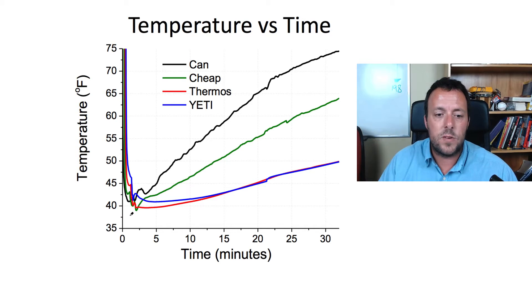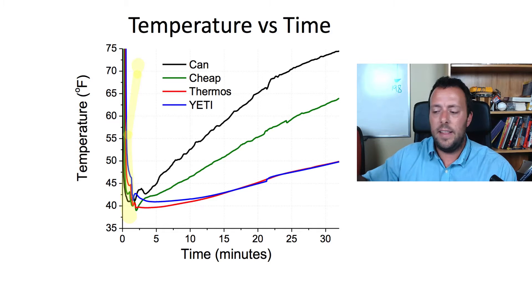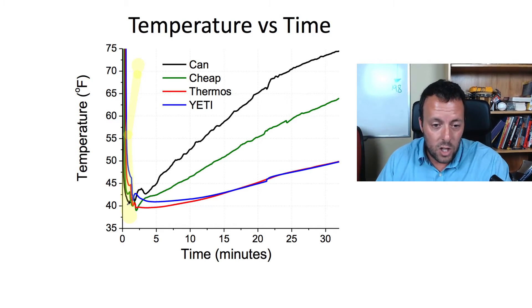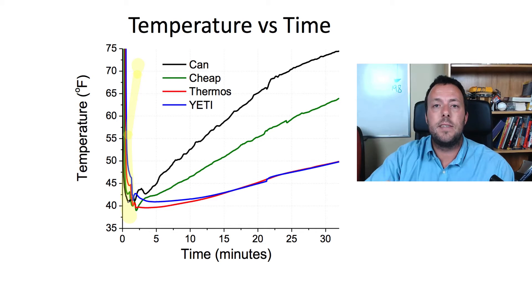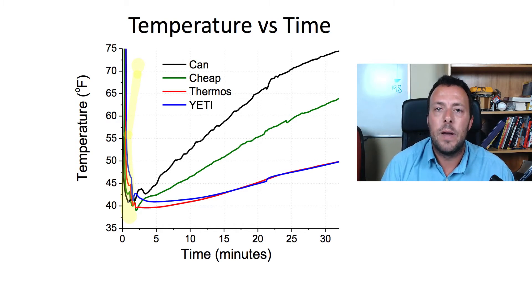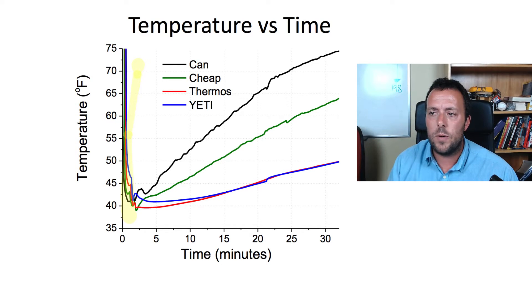Focusing on the first couple of minutes: that's when I placed the temperature probe — which in hindsight was probably a little too hot because it was exposed to the sun — into the cold beverage, so there's a lot going on. The black line is initially the lowest, then green, then red, then blue. That's simply a result of the order I set things up: first the bare can, then the neoprene koozie, then the thermos, and last the Yeti cooler.